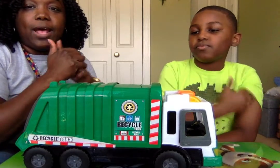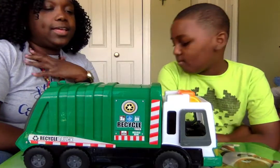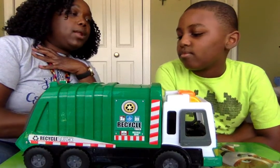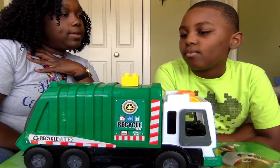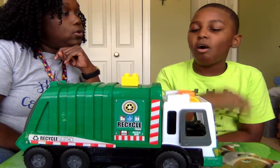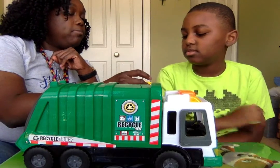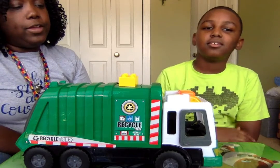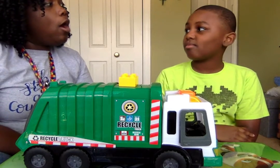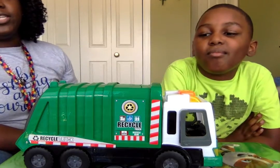So Kaden is going to help me out with this as well. Kaden, I am going to put the block on the truck. Where is the block? On the truck — very good. I want you to put the block on the truck — very good. Now, can you take it off the truck? Thank you very much.